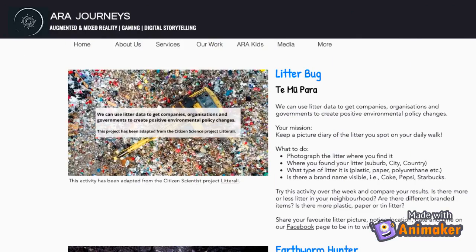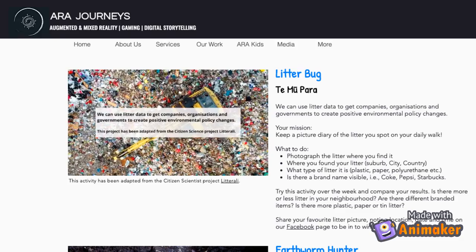Today we're going to learn about para — rubbish. Click on the video link and read the instructions to find out what to do.